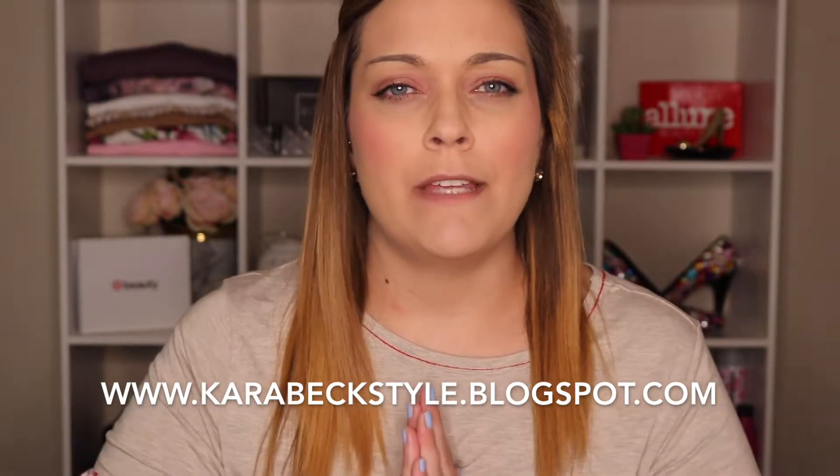Hey guys, it's Cara. I'm excited to announce that I used to have a blog called The Stylist Portfolio, but I've decided to rename it because I don't really do too much actual styling anymore. I really wanted to create something that truly represents me.